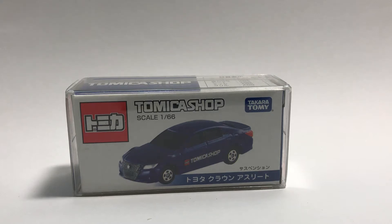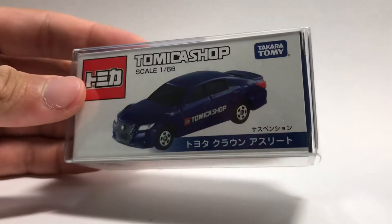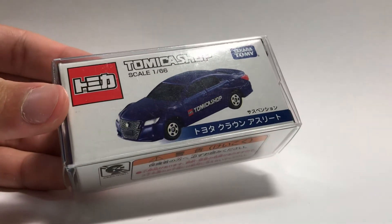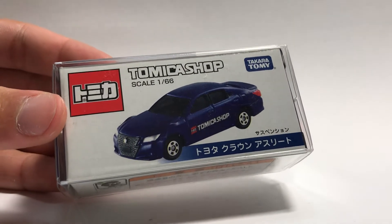Hey everyone, welcome back to the Tomica Table. Today I have with me a not-for-sale Tomica Shop Toyota Crown Athlete. This one is exclusive to Tomica Shop Japan, and as you can see, it's an almost completely blue version of the Toyota Crown Athlete.